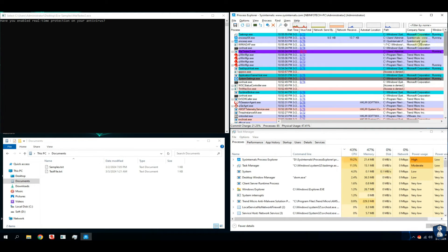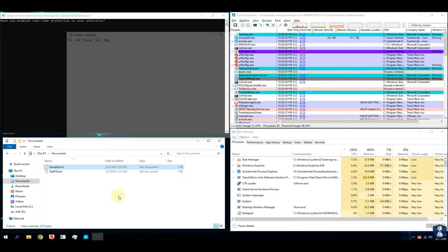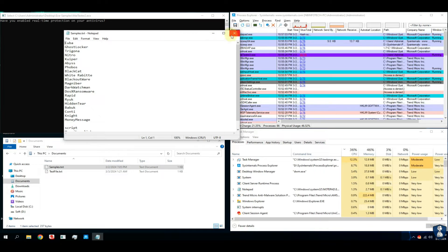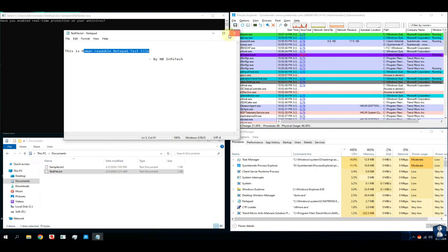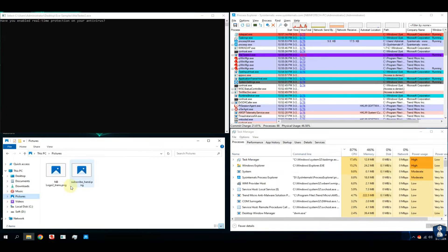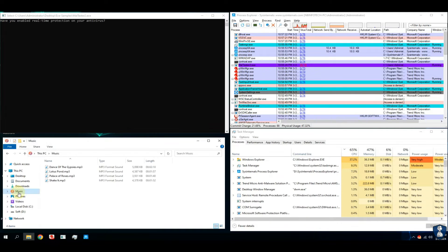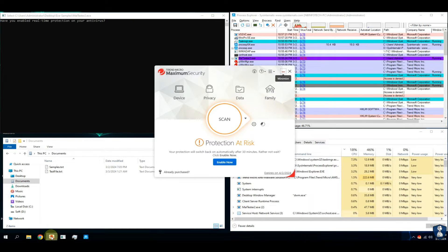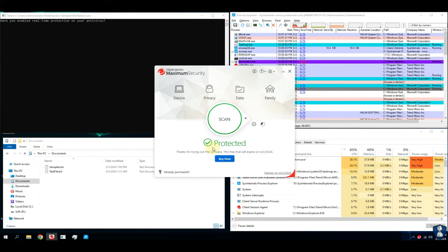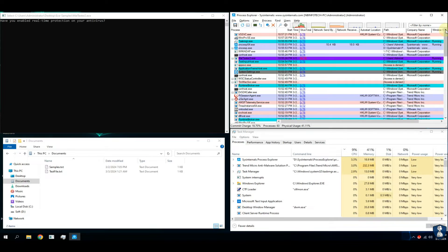A short overview of our test setup for new visitors of the channel. This test setup includes a Process Explorer window to check new thread creation with its timestamp and VirusTotal score of each process running on the system. Task Manager will help us check resource utilization and any startup entries created by malware. A malware tester script is used for automation of malware sample execution and to check antivirus behavior.